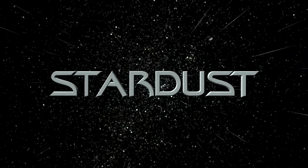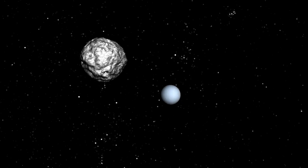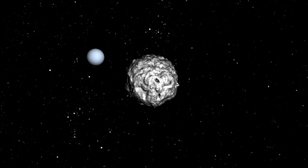Stardust, bringing cosmic history to Earth. Comets are believed to be the most ancient objects in our solar system. Made of ice, dust and carbon, these celestial beacons are thought to hold secrets to the early formation of the planets and the Sun.